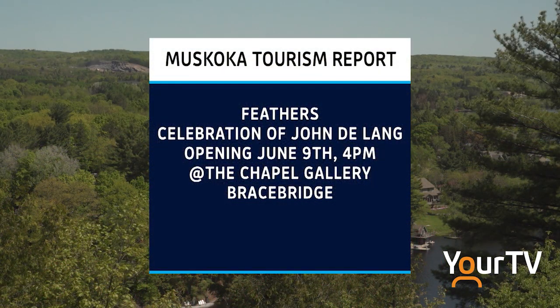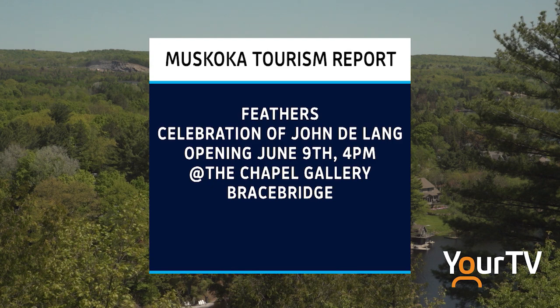Muskoka Arts and Crafts presents the Feathers Exhibition, June 9th to 24th at Chapel Gallery. This exhibition is created by John DeLange and features an array of realistic bird carvings — no cost to attend.